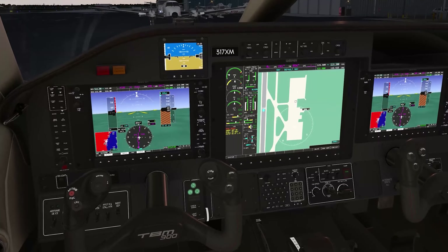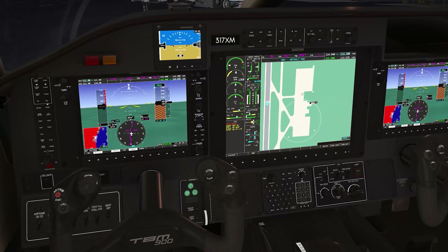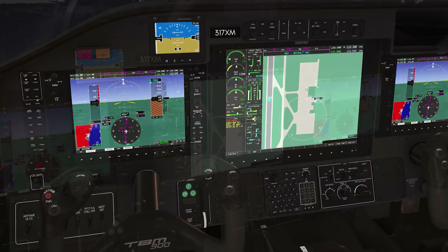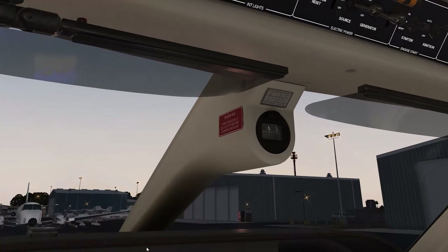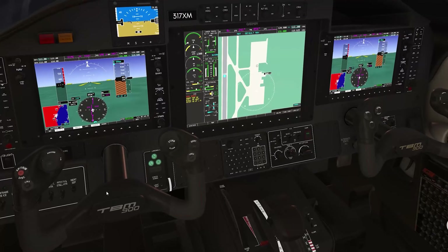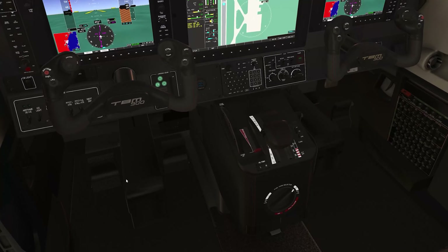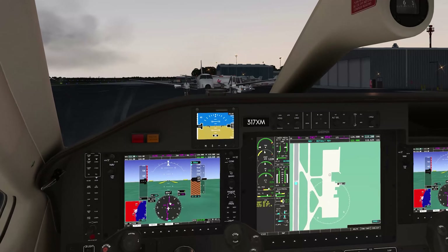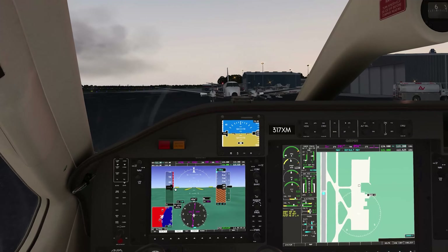Strand Ground, TBM 7 X-Ray Mike, ready to taxi, we have Charlie. Runway 23 via Charlie, Alpha. Taxi light comes on. Pull our power back a little bit into the taxi range. Release the brake. Looks like the sun's trying to peep up over the horizon there. Good morning, Mr. Sun, nice to see you today.